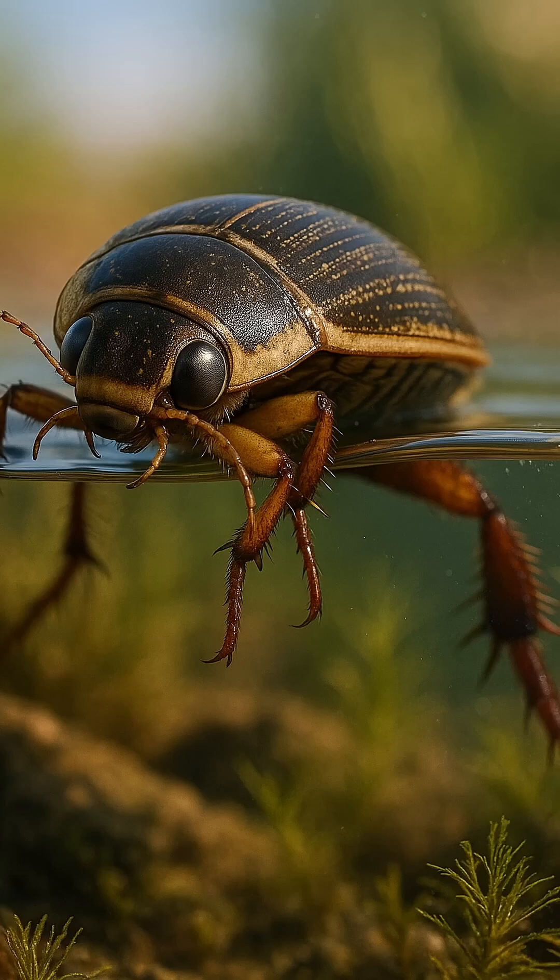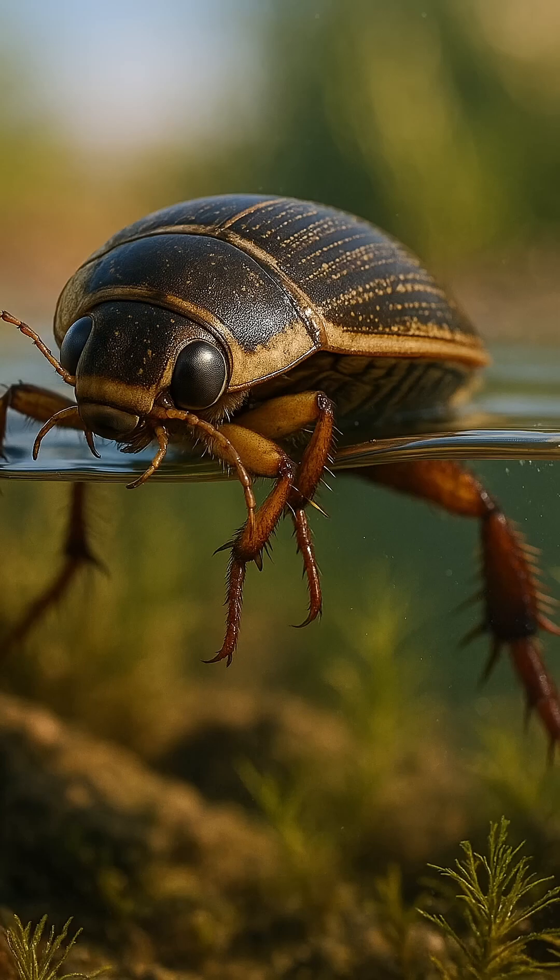Imagine a predator that is faster than your hand in the water, grabs its prey with iron jaws, and sucks it dry from the inside. This is a water beetle.